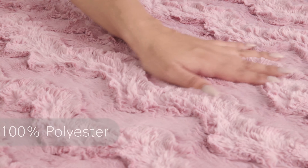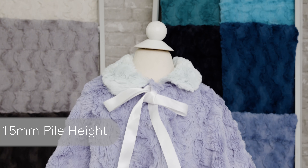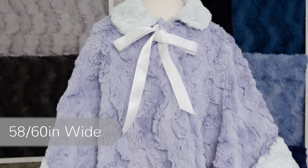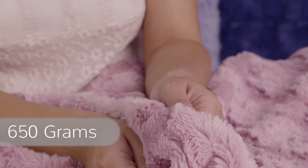Luxe Cuttle Glacier is made with 100% polyester fibers, features a 15 millimeter pile height, and is 58 to 60 inches wide, and has a weight of 650 grams per linear yard.